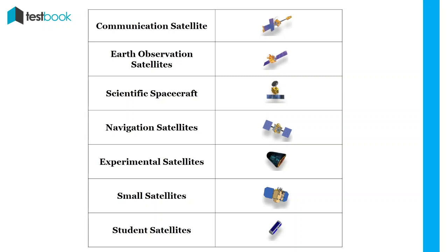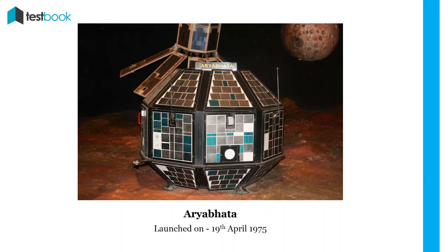As you can see, there are various types of satellites like communication, scientific, experimental, navigation, etc. Now, without further ado, let us begin with the list of all the satellites launched by India.